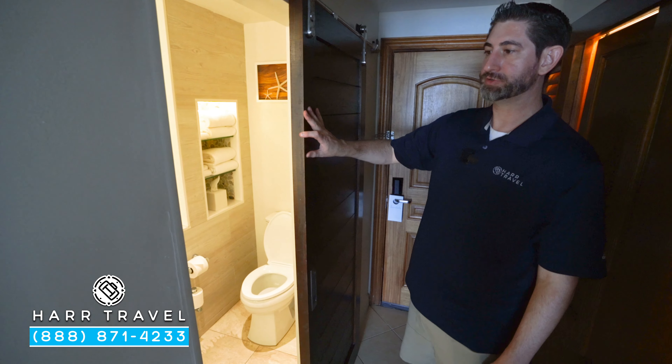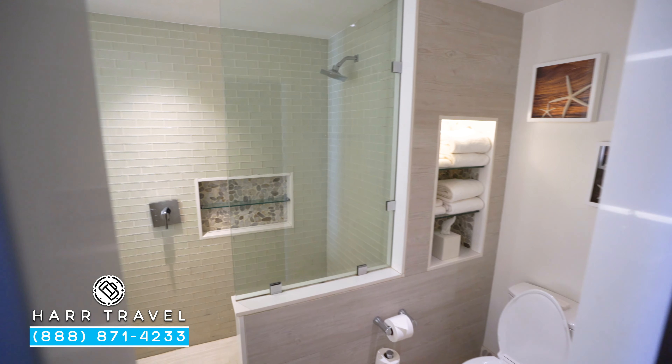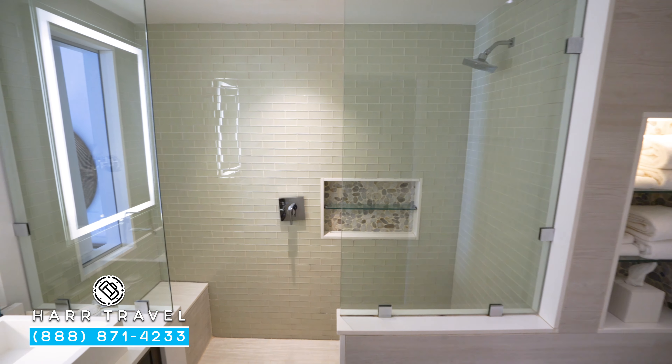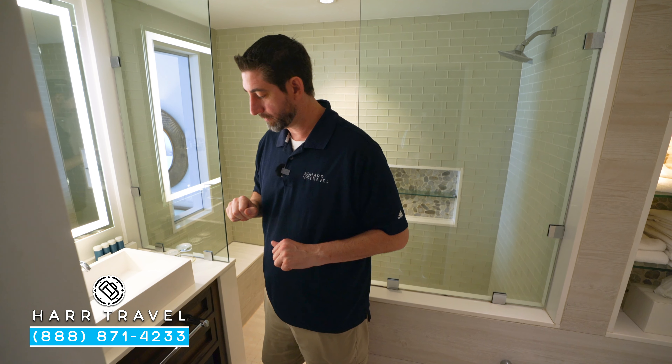Just on the other side here, you're going to find the bathroom. There's a door here for privacy. You've got the toilet tucked around the corner, and then your single vanity right here — a nice backlit mirror. You also have a magnifying mirror and full-size amenities from the Red Lane Spa, plus extra towels.